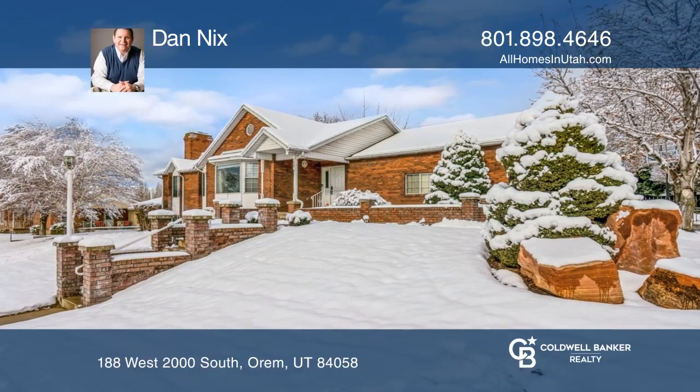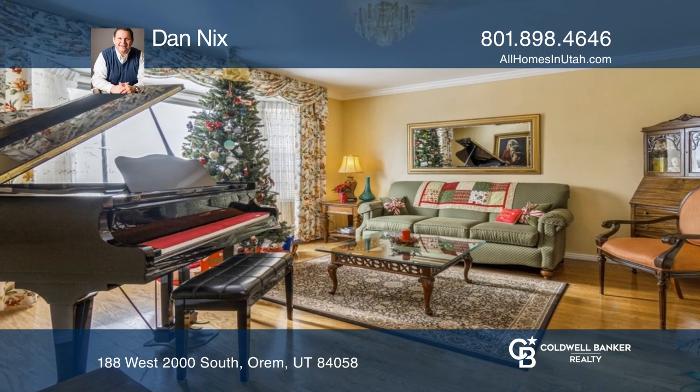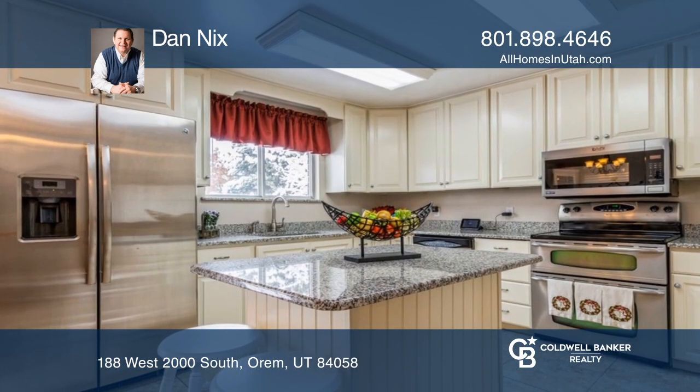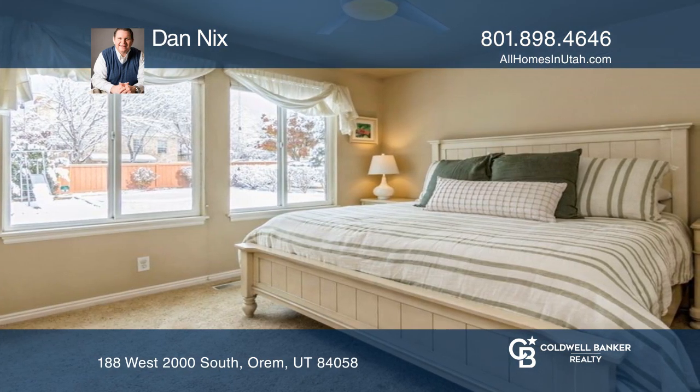Welcome home to this sprawling rambler, offering updates and upgrades galore. You'll enjoy an updated kitchen with granite counters and stainless steel appliances, and your main level primary retreat boasts an updated bath.